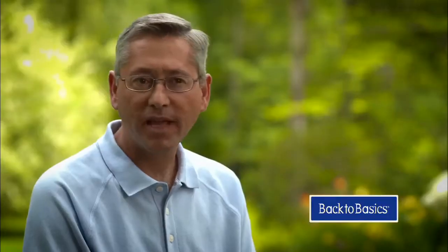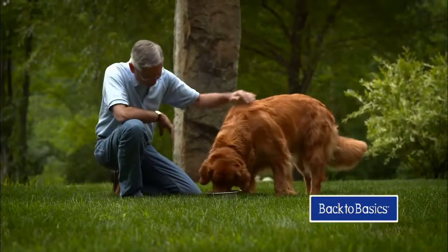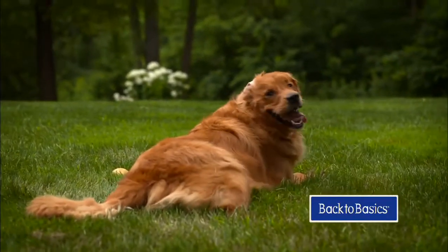With a diet like Back to Basics, we've used all the organ meat and all of the meat proteins that we can, and then we've rounded off the diet with other things that your dog would need. Every ingredient that we use does something positive for the dog.